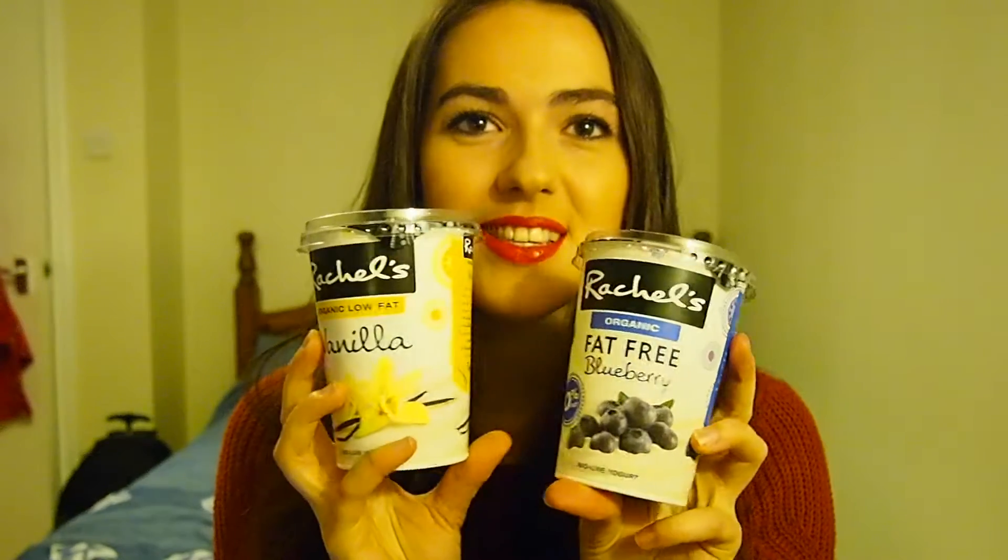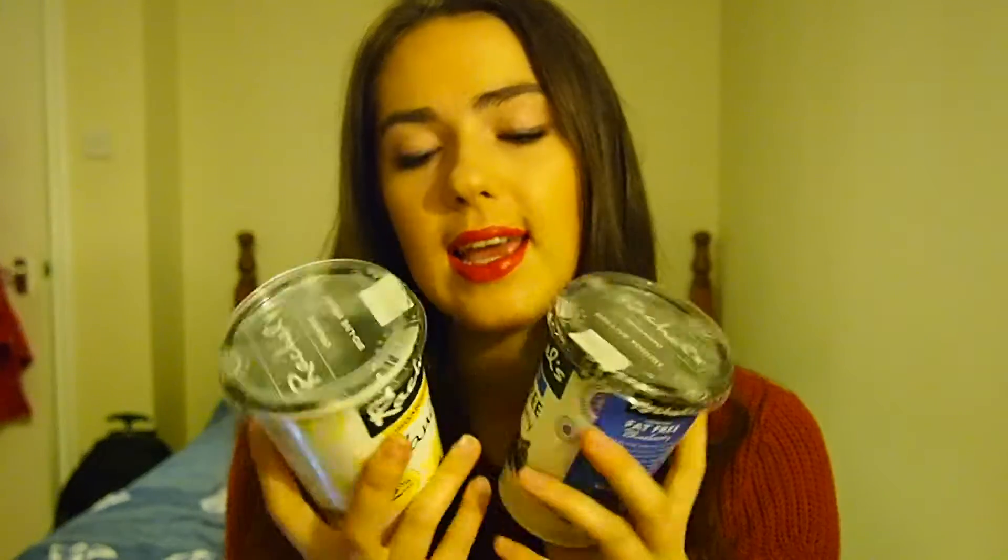So the first product that I've really been enjoying over the past couple of months — and I'm doing first so that I can put it back in the fridge — are my Rachel's yogurts. These are super tasty. They have a lot less calories in them than Yeo Valley. And they're just really, really good. They taste gorgeous.